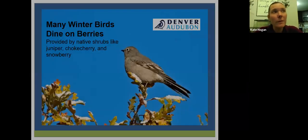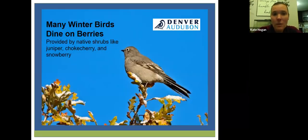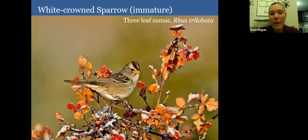Many winter birds also dine on berries from native shrubs like junipers, chokecherries, and snowberries. If you've got room on your property to plant them and let them spread, that's wonderful. This picture shows an immature white-crowned sparrow in three-leaf sumac — a wonderful native shrub where birds come in winter to pick off residual berries, use it for perching, or use it for cover.